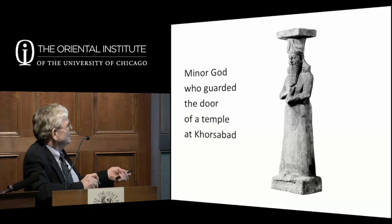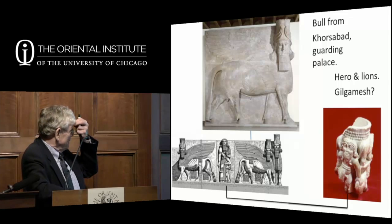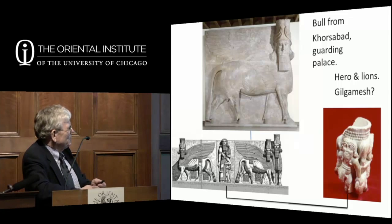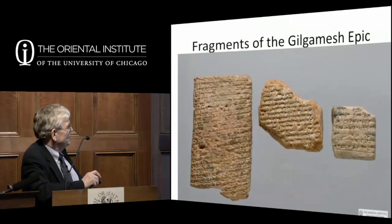There's also the human-headed winged bull that dominates our halls—first found by the French, then Chicago went back and found it again and brought it home. Behind him is a figure of a huge man holding a lion, connected to very early images on a stone cup from about 3200–3000 BC in our collection, where a bearded figure holds two lions, one on either side. Is this Gilgamesh? It may be—and the collection has three fragments of the Gilgamesh epic, which tells the story of his great deeds and his search for everlasting life.